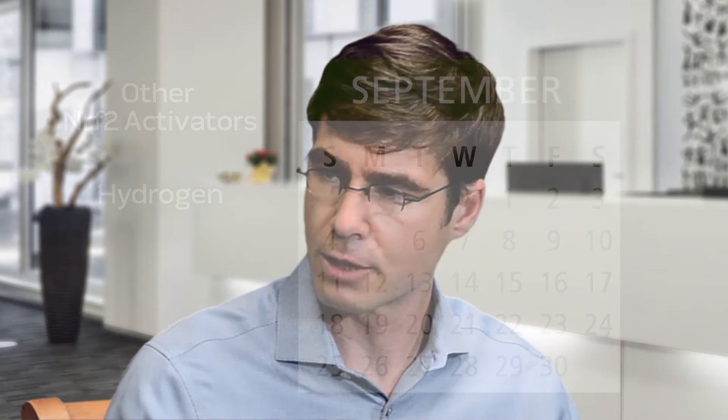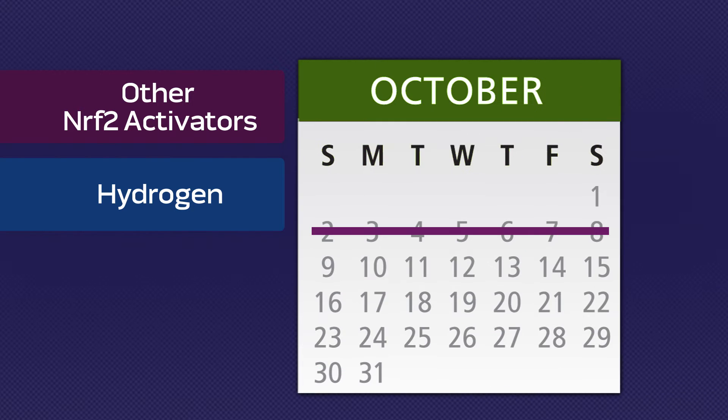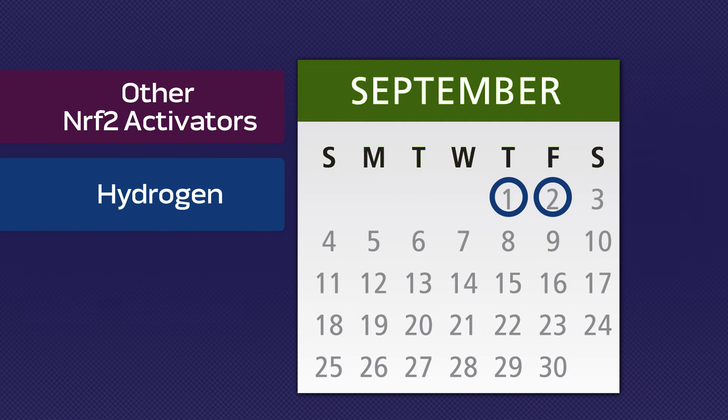Nrf2 actually helps produce those — it makes more of them. What's unique about hydrogen compared to other Nrf2 activators currently available, like turmeric or milk thistle, is that it takes those substances three months to begin to work. It takes hydrogen two days to begin to work, or even within minutes in some people.